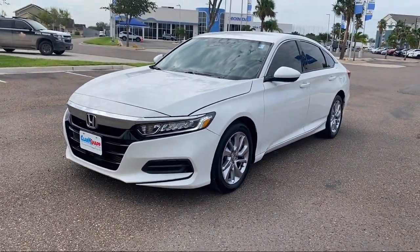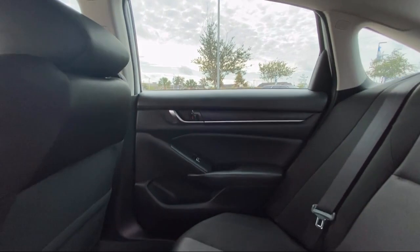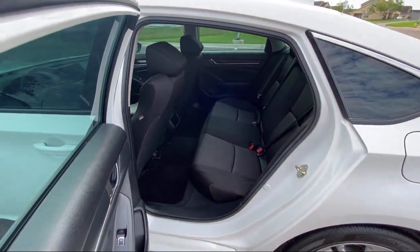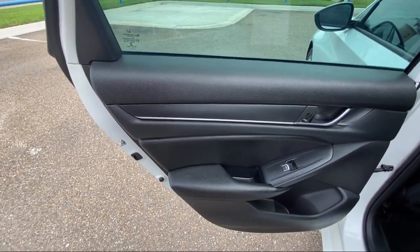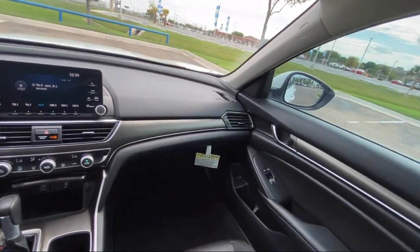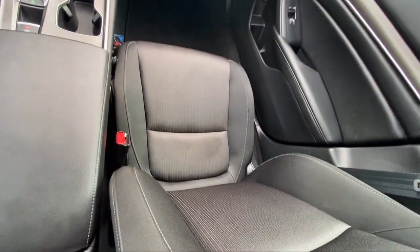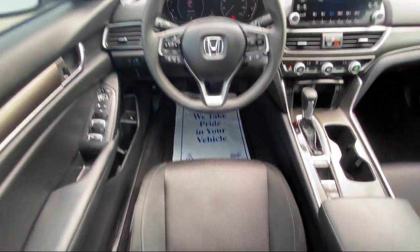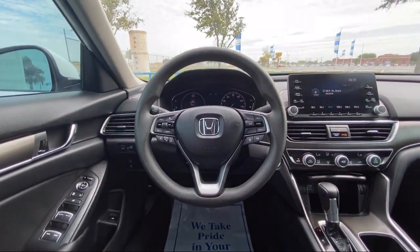Since 1993, family-owned Clarkknapp Honda has been proudly serving our friends and neighbors in Southern Texas. Backed by the Clark name — a trusted name locally for over 85 years — our friendly and knowledgeable staff always goes the extra mile for our customers. If you're in the market for a vehicle or need service of any kind, come visit us today. Clarkknapp Honda: simply better.